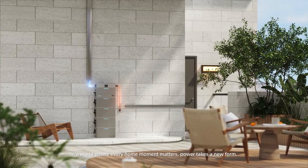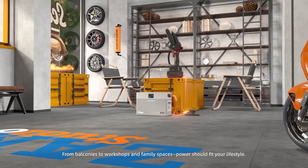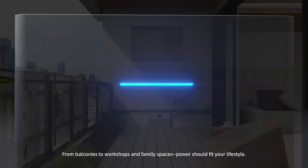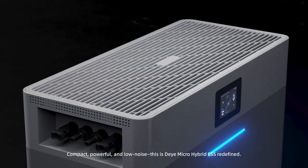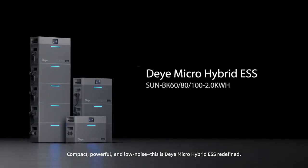In a world where every home moment matters, power takes a new form. From balconies to workshops and family spaces, power should fit your lifestyle. Compact, powerful, and low noise — this is the Dayye micro hybrid energy storage system, redefined.